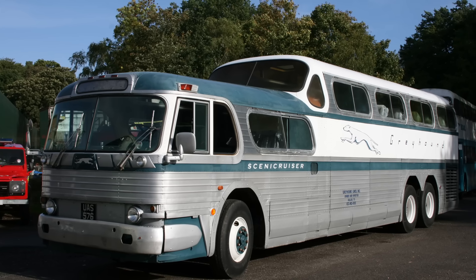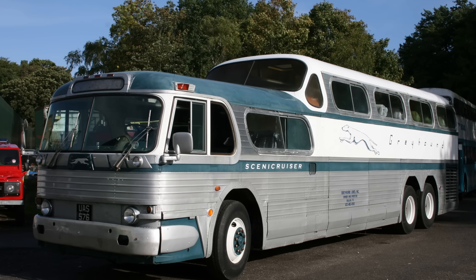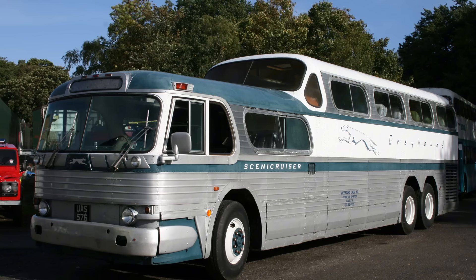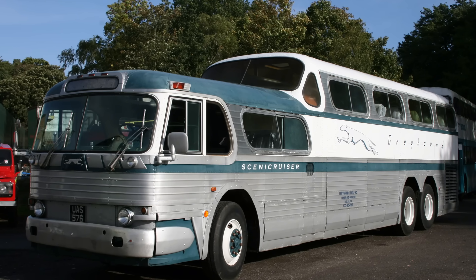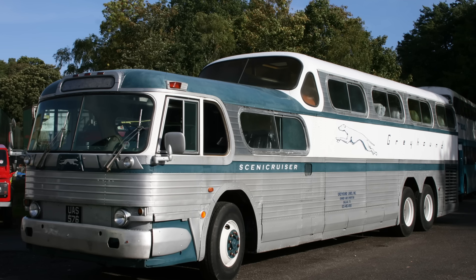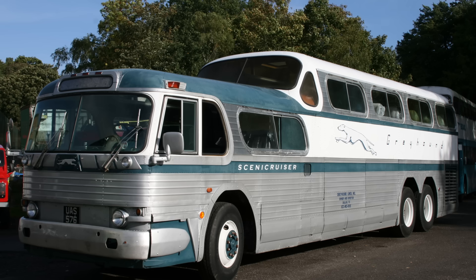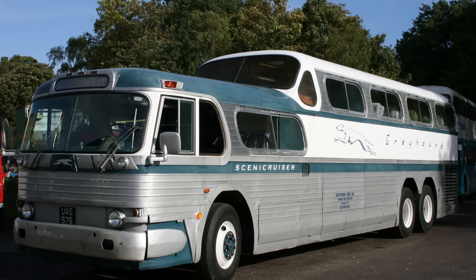It represents a fascinating collision of brilliant minds and challenging compromises. This wasn't just a bus — it was a project that brought together the transport giant Greyhound, the manufacturing prowess of General Motors, and the visionary touch of one of the 20th century's most famous industrial designers.